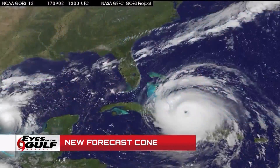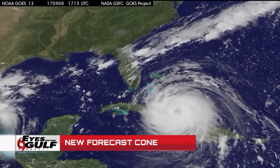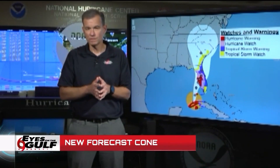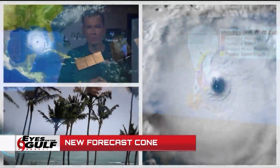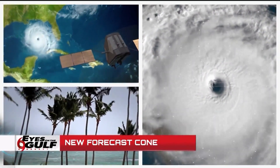Basically what people want is a single graphic or a single scale that tells them everything they need to know, which is virtually impossible. So we worked with social scientists over the last five, six, seven years to try to work through this debate, and what they recommended was what you see before you — a subtle change and an experimentation period.